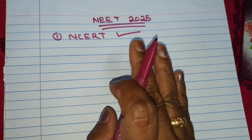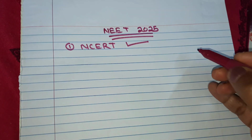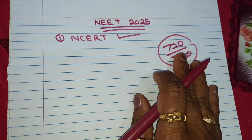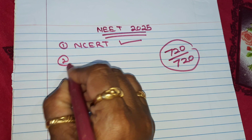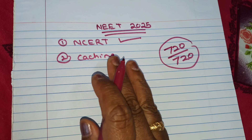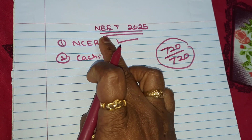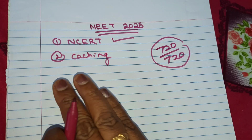NCERT is very, very important. Many channels and people will say that to get 720 out of 720, you have to read many books. But actually, that is not true. We don't need to follow so many books. Thoroughly read NCERT and if you are going to any coaching center, read that coaching material thoroughly and do the book back exercises of both NCERT and the coaching center material. Apart from these two, you don't need to do anything.